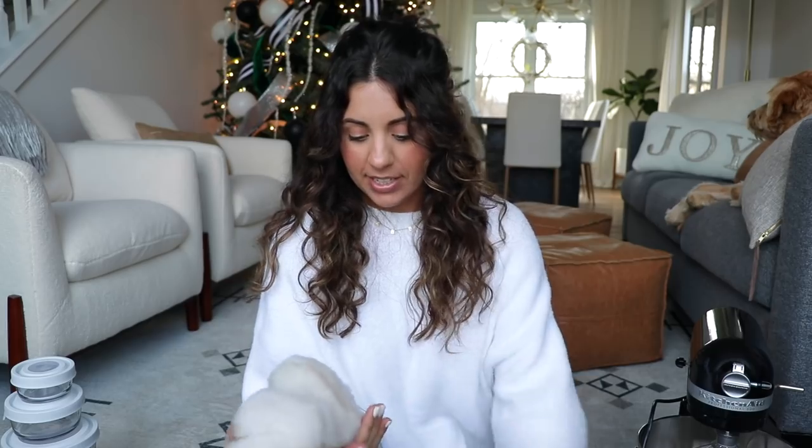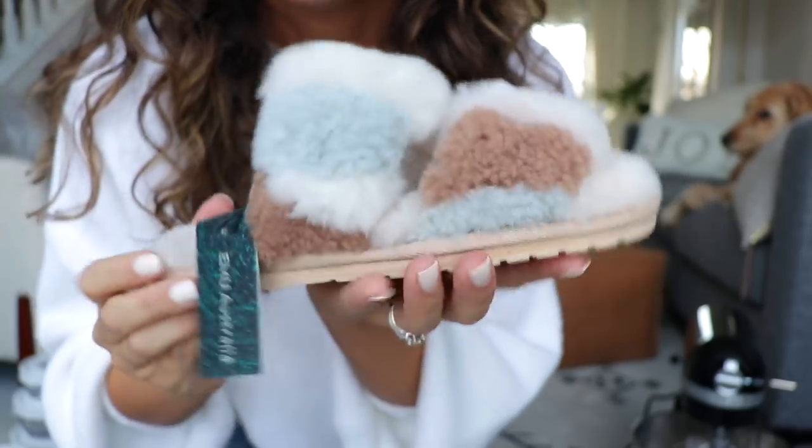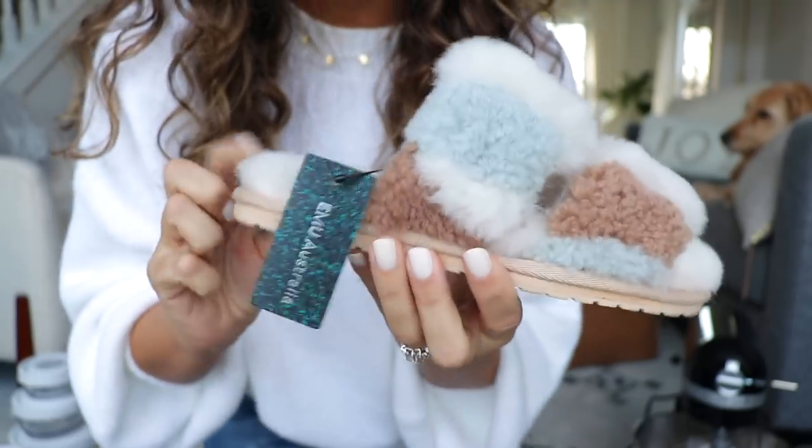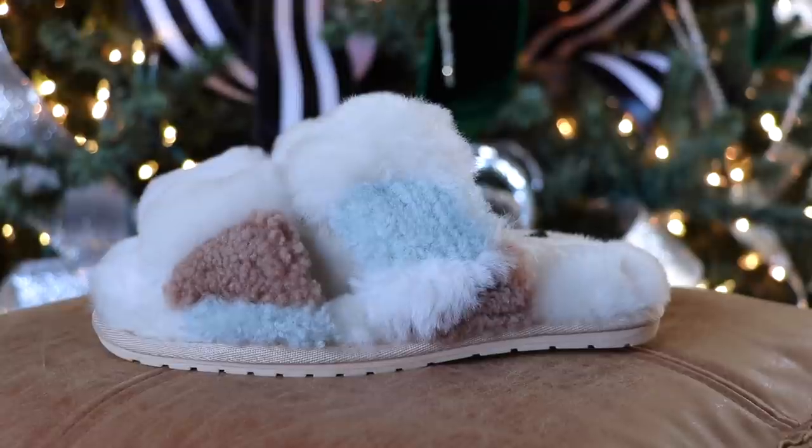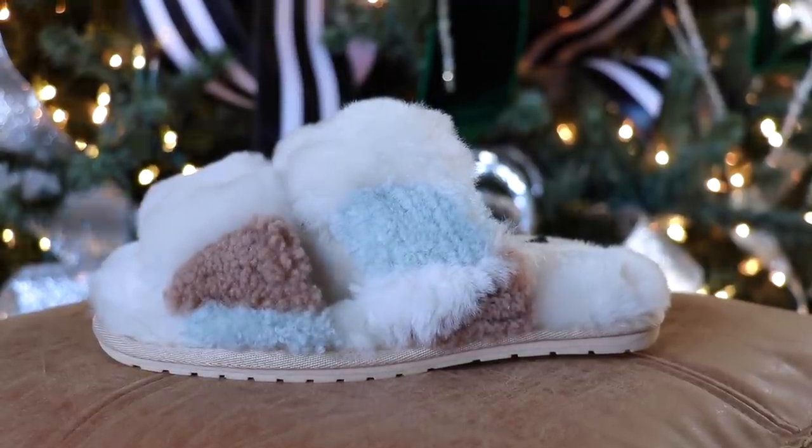Another gift that's kind of typical but everyone loves around Christmas time is a new pair of slippers. These are the EMU Australia brand and, oh my goodness, they are so pretty! I am absolutely obsessed with these little sandal slippers — I'm going to be gifting these this year. They also came in a darker color, but this one is just so pretty. I love it — they're so fluffy and furry.